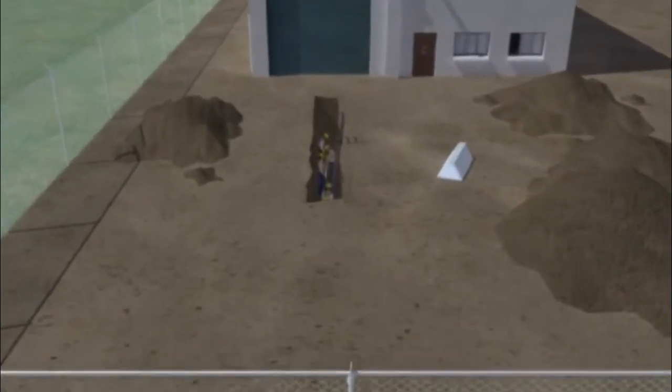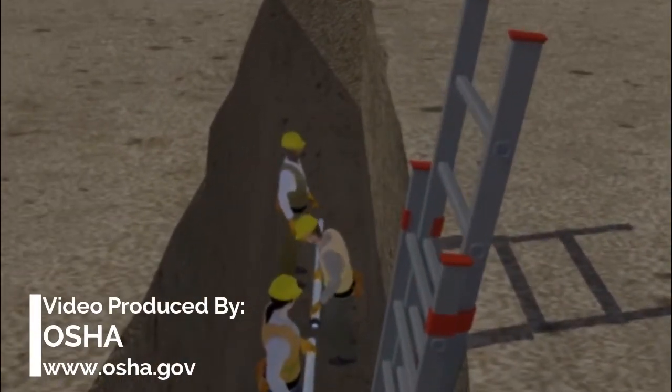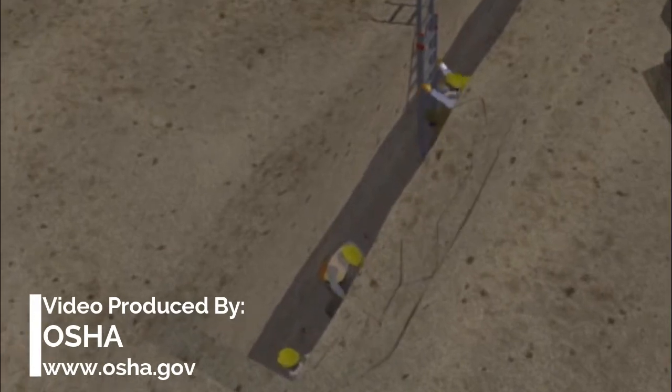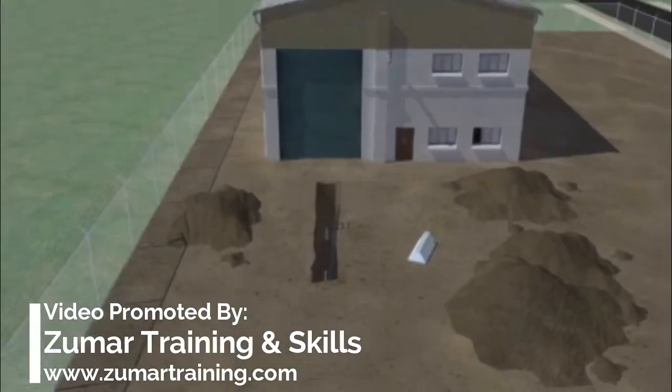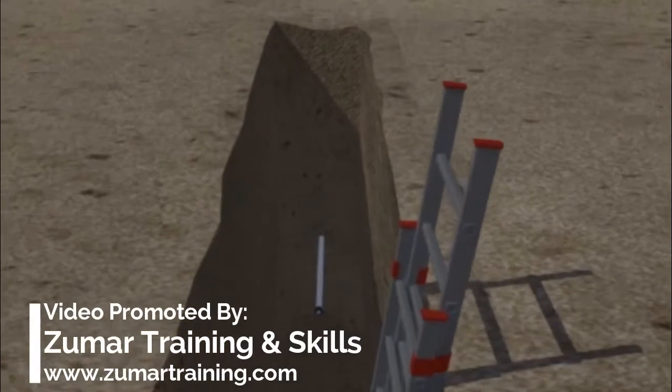Let's look at the events leading up to this tragic incident and see how it could have been prevented. Employers must follow OSHA rules to protect workers in trenches. However, here the employer did not follow OSHA's rules, which led to these workers losing their lives.